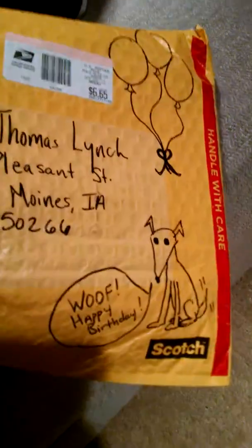She drew stuff on it for you. She's just Shanna. Let's see the package. Woof, that's a good art thing. Good drawer. She's a good artist.